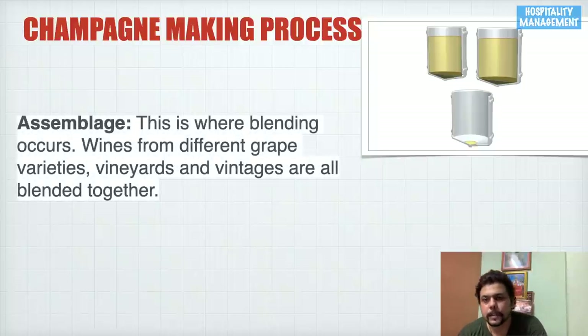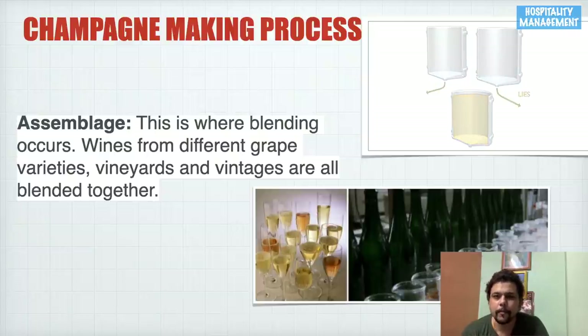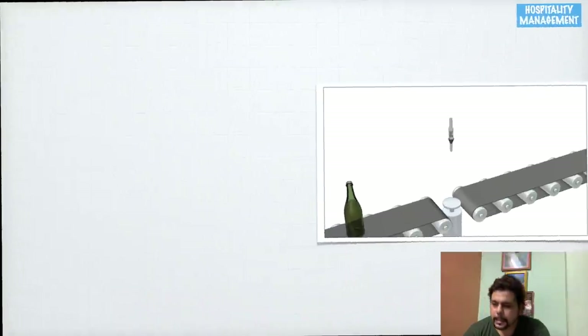Assemblage means assembly — bringing things from different places and mixing them together. This is where blending occurs: wines from different grape varieties, vineyards, and vintages are all blended together. We bring wine from various places and vineyards, mix them together, and then allow them to rest for a certain time.